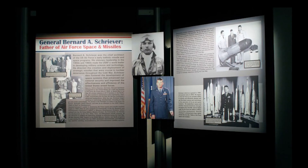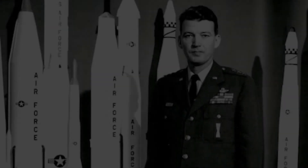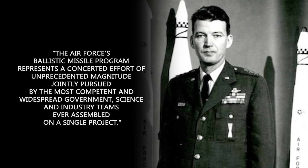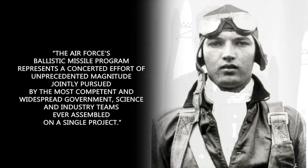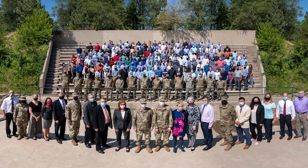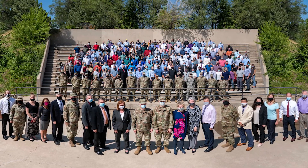As we move forward and capitalize on current and future technology advancements, we will also look back to the father of ICBMs, General Bernard Schriever, for management guidance. What he said more than 70 years ago is just as true today: the Air Force's ballistic missile program represents a concerted effort of unprecedented magnitude, jointly pursued by the most competent and widespread government, science, and industry teams ever assembled on a single project. We are building a similar team for GBSD. The scale, complexity, and diversity of this new ICBM requires it. The threats the United States may face in the future demands it.